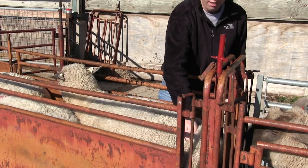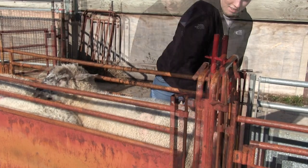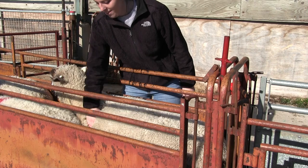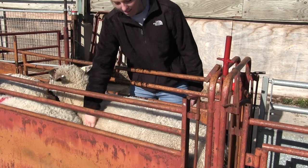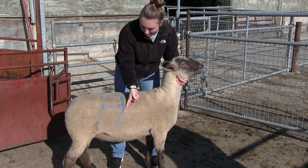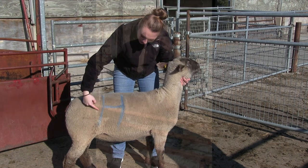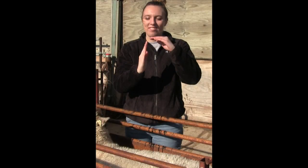Next, go to the hooks and see how they feel. Lastly, feel over the loin and ribs to see if you feel more fat or muscle. This is usually a bit difficult with unshorn sheep. Use what you felt from the ribs, hooks, and spine to fine tune your initial score.